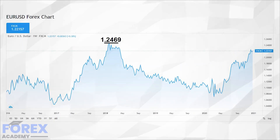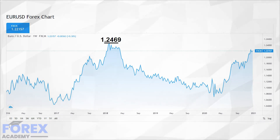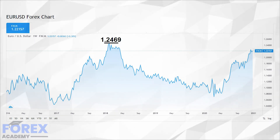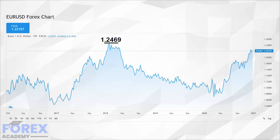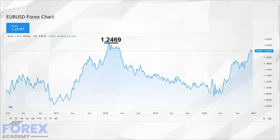Traders will be eyeing the 2018 high at 1.2469 as their next target, with the new year opening and traders looking to adopt longer view trading positions for the first quarter of 2021. Potential for continued upside momentum will be buoyed by the fact that the European Union will be rolling out vaccines to the population, and where a free trade deal between the EU and UK was agreed on the 24th of December 2020. This will help give a lift to the euro because the worry of a negative economic impact of the UK leaving on WTO trading rules will have now been abated.